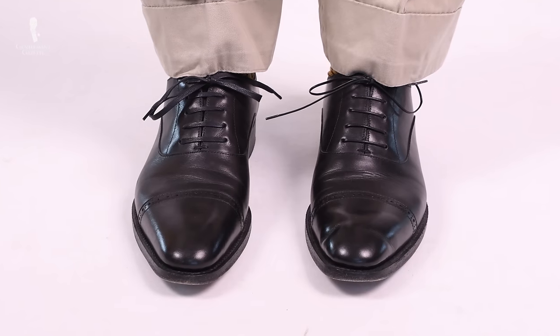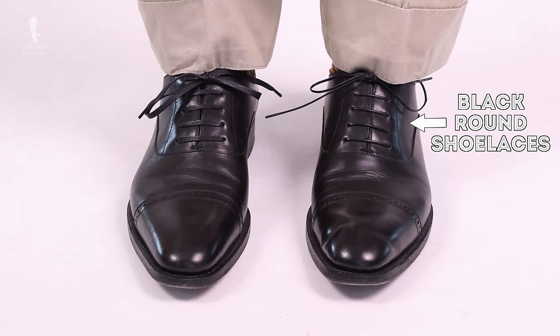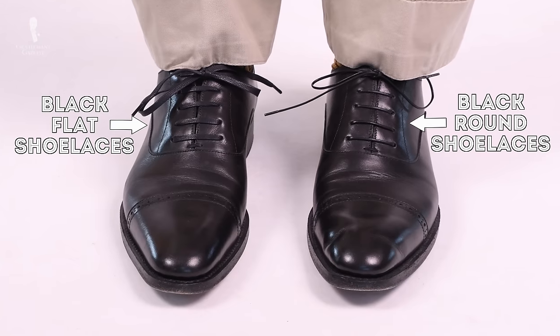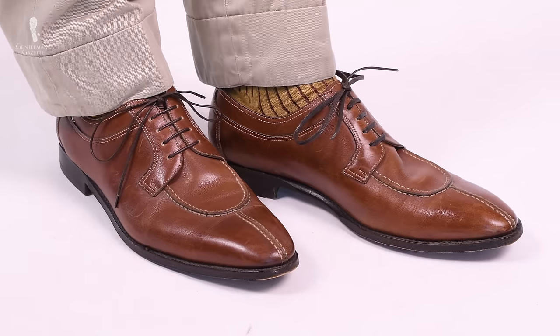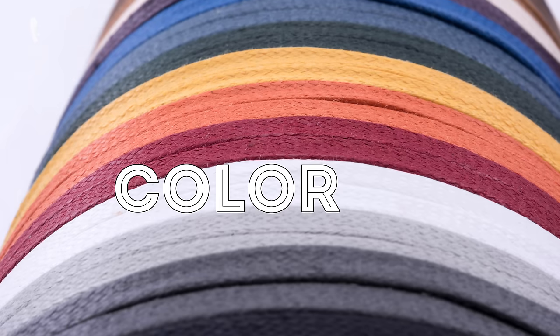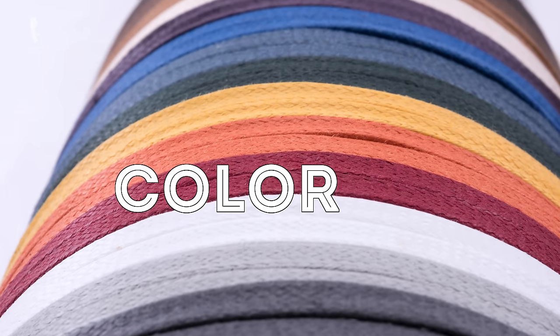Let's say you have a black pair of shoes with black round shoelaces. To change the look, simply add flat black shoelaces and you can really see the difference. The same is of course true for brown shoes or any other kind of shoe. Now, if you just exchange the shape, that's quite easy. If you go with a different color, it's easy to go over the top, so how exactly should you do it?